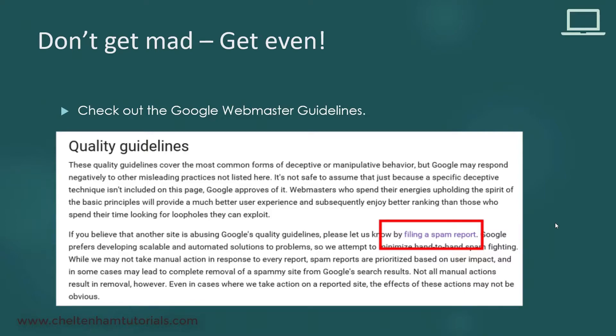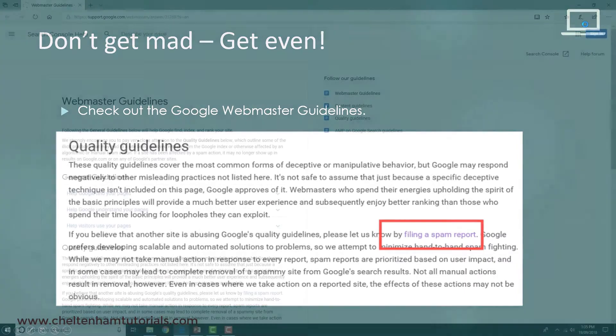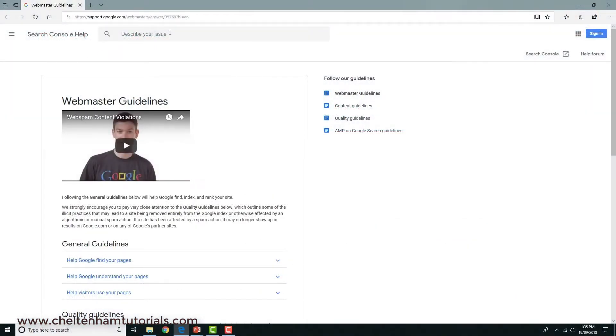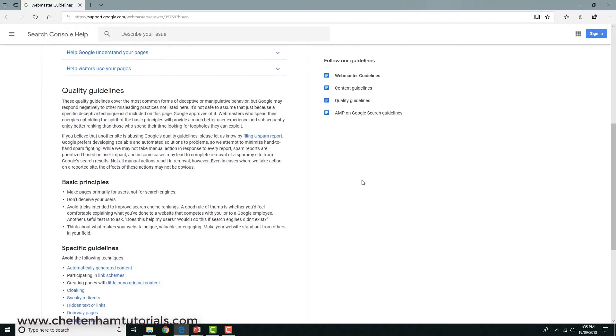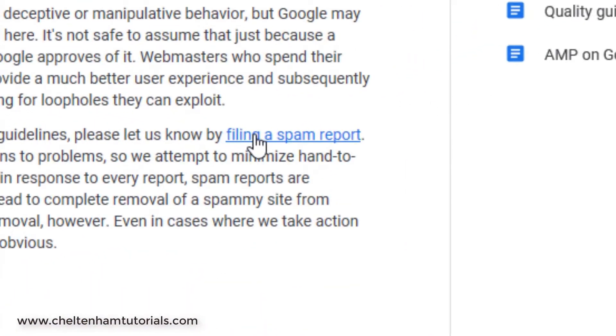Just bring up the Google Webmaster Guidelines — search for 'Google Webmaster Guidelines' if you haven't seen this before. You'll find these are the official Google Webmaster Guidelines from Google. If you go down to where it says 'quality guidelines', you can see the option for filling in a spam report.